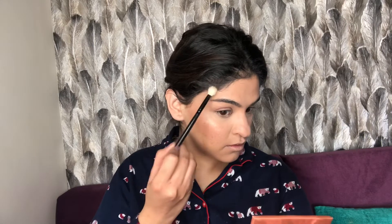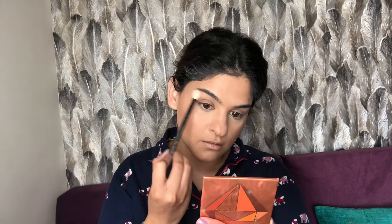For highlighter, I'm a big fan of MAC Soft and Gentle and have been using it for years. I love that formula — it's not chunky or glittery but gives a beautiful glow. I also found a great drugstore option: the Forever 52 highlighter. It's perfection — blends into the skin like a dream, not cakey or chunky.